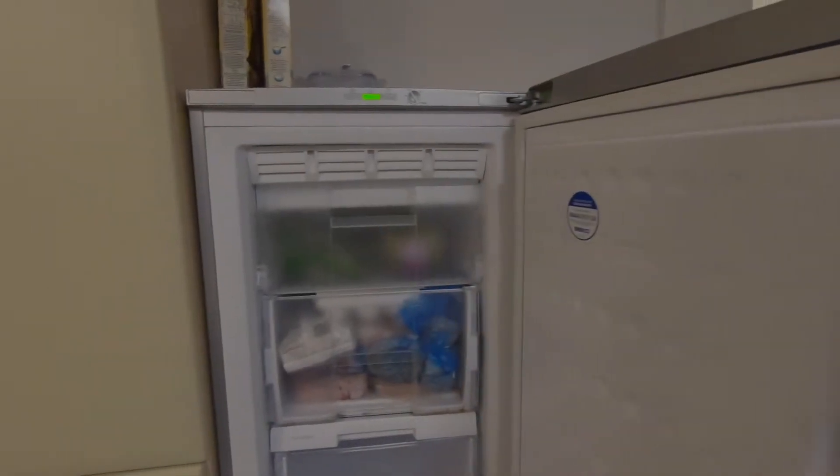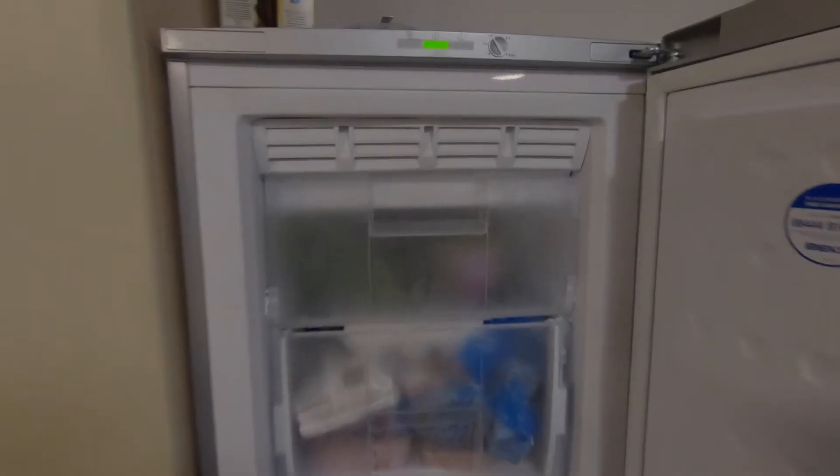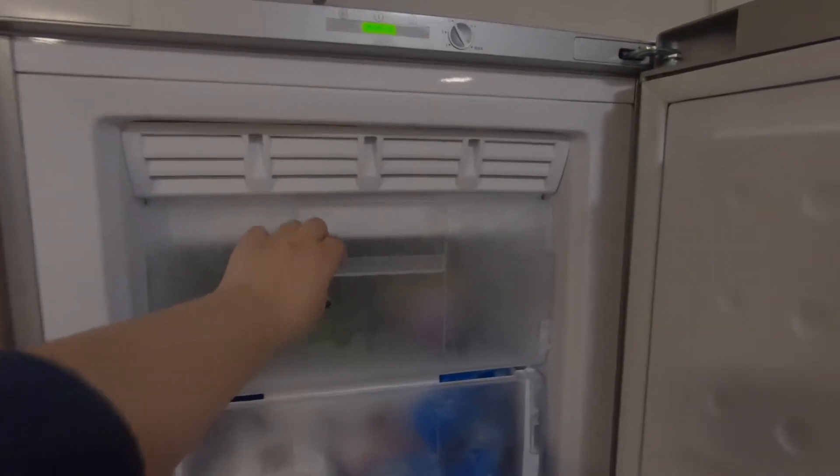De este lado tenemos el congelador. Al igual que el refrigerador, también está dividido en cinco secciones diferentes. En mi caso, mi sección es la más pequeña.